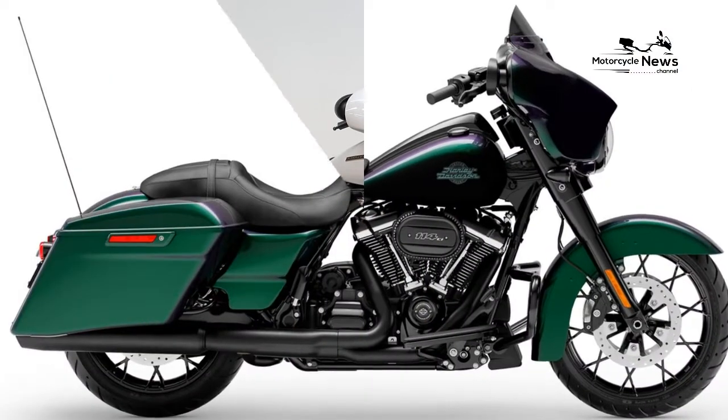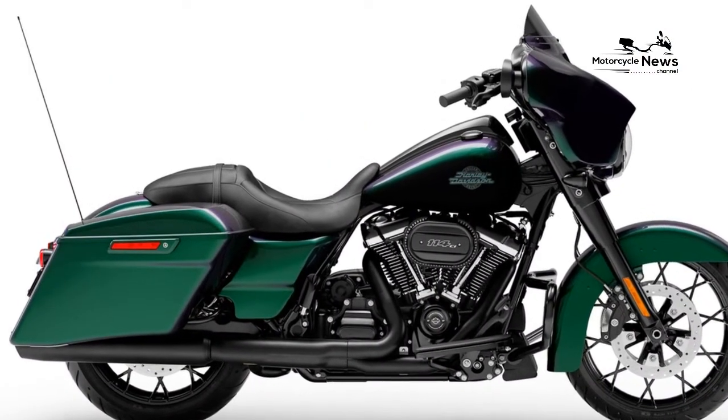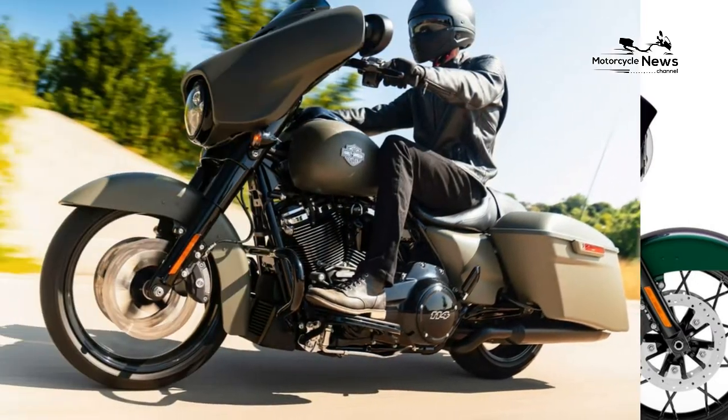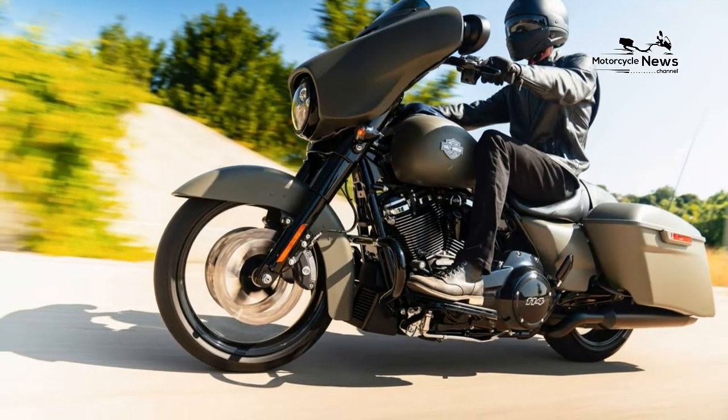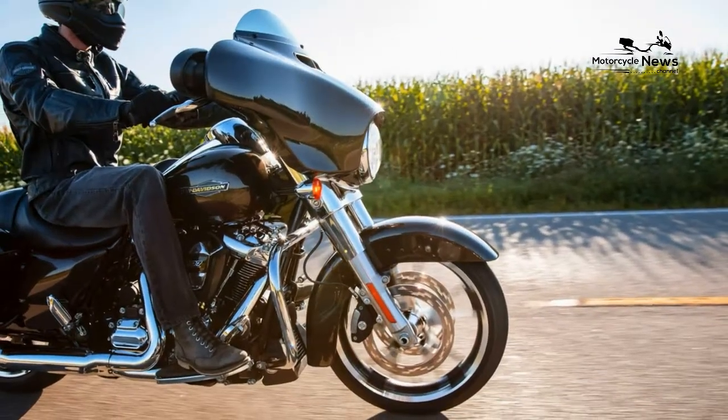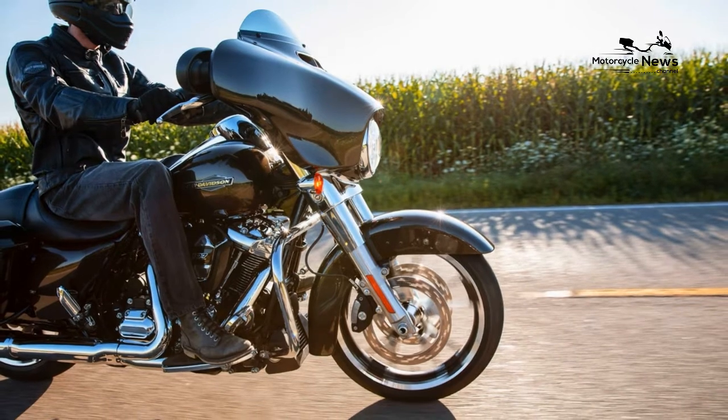1. The 2021 Harley-Davidson Street Glide Special is compatible with Android Auto and Apple CarPlay. The smartphone apps are integrated into the Boom Box GTS Color Touchscreen Infotainment System. Unfortunately, it requires a Harley-Davidson headset, but at least it's possible.